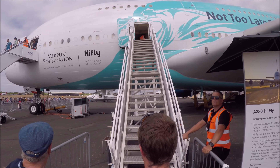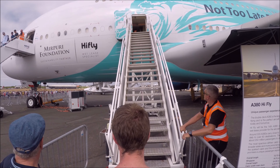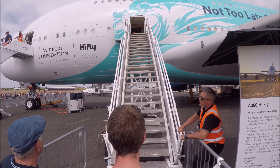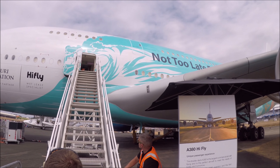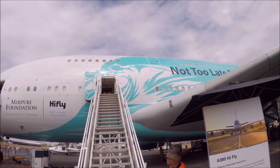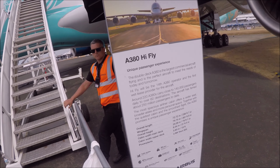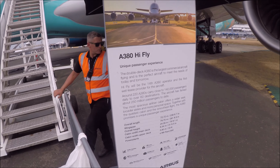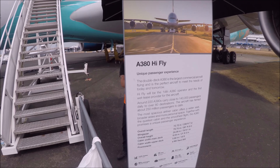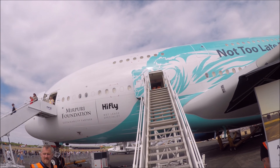Some pictures are being shown now of this livery — it was painted in Coral Reef livery, something that HiFly have a big interest in with the Myrpuri Foundation being a part of this. You can see the sheer size of the aircraft, an absolute wonder how it made it to Farnborough this year, though the A380 always manages to complete its flight successfully.